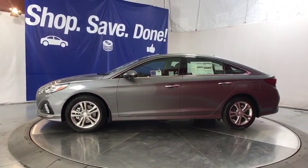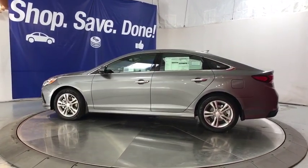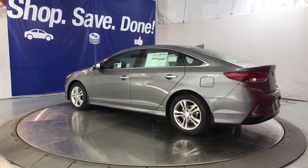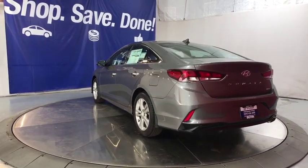Here are some of this vehicle's great options: backup camera, keyless entry, power passenger seat, power liftgate, leather wrapped steering wheel, driver lumbar, power steering, adjustable steering wheel, keyless start, ABS four-wheel.